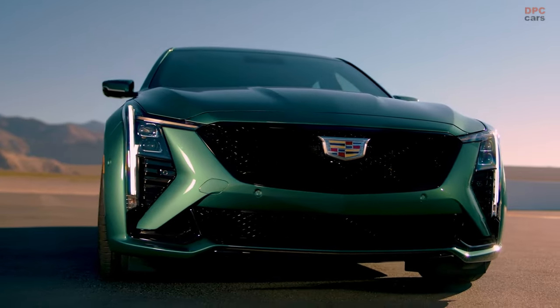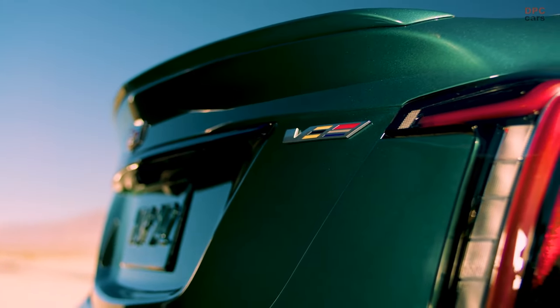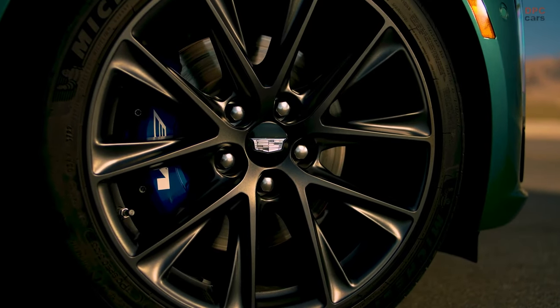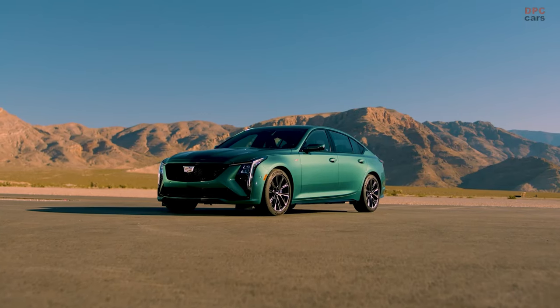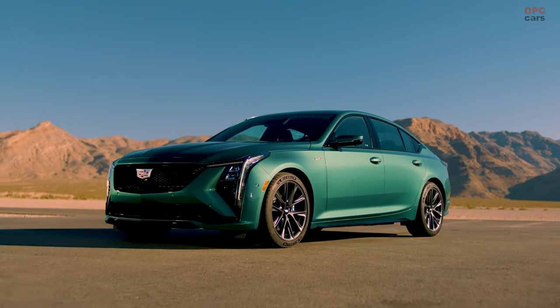The CT5V continues to deliver remarkable power and performance, maintaining Cadillac's ride and handling philosophy. It is powered by a 3.0 TT engine producing 360 horsepower and 405 pound-foot of torque, paired with a 10-speed automatic transmission.